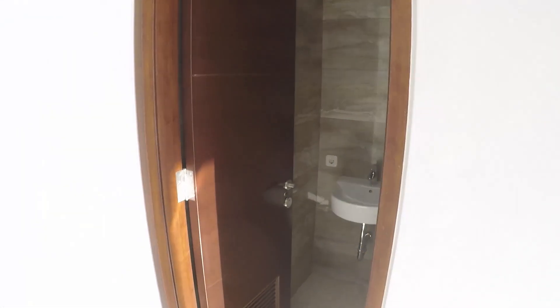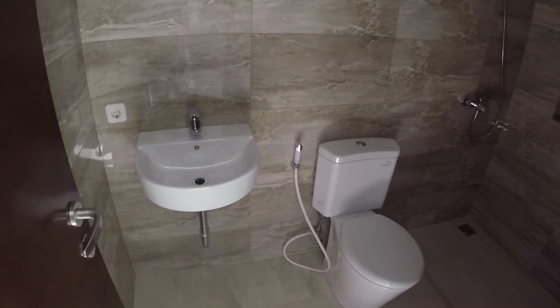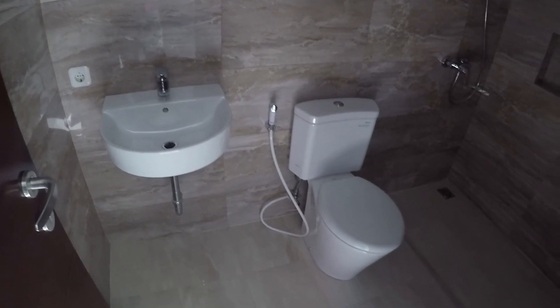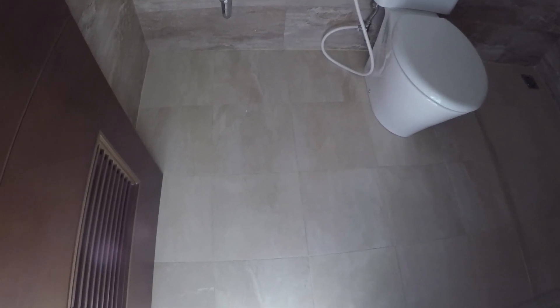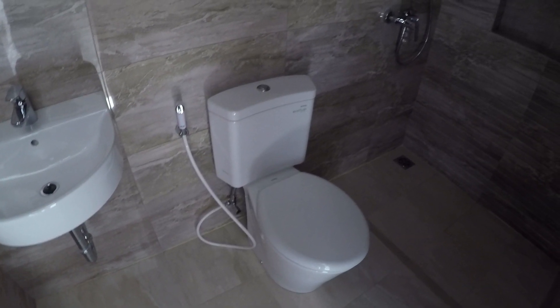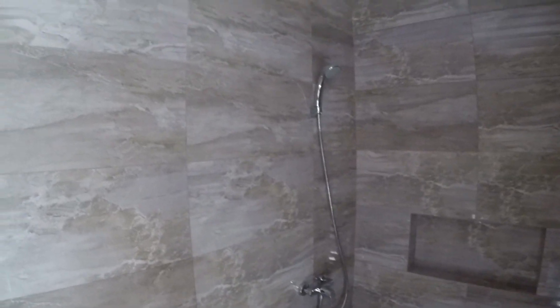Di lantai 2 ada 2 kamar tidur dan 1 kamar mandi. Kamar mandinya dulu — ukurannya satu setengah kali dua setengah meter. Lantainya keramik motif marmer ukuran 30x30. Ada wastafel, closet, jet shower, dan shower panas dingin. Dindingnya dikasih keramik sampai ke atas. Yang sebelah sini ada profil yang bagus sekali — ada variasi untuk sabun, sampo, dan lain-lain. Lantainya agak turun ke bawah sedikit.